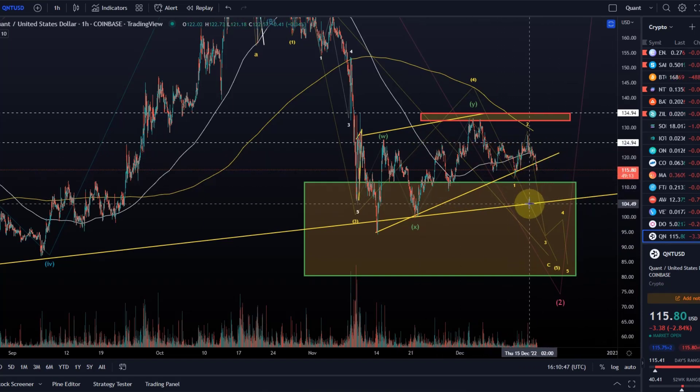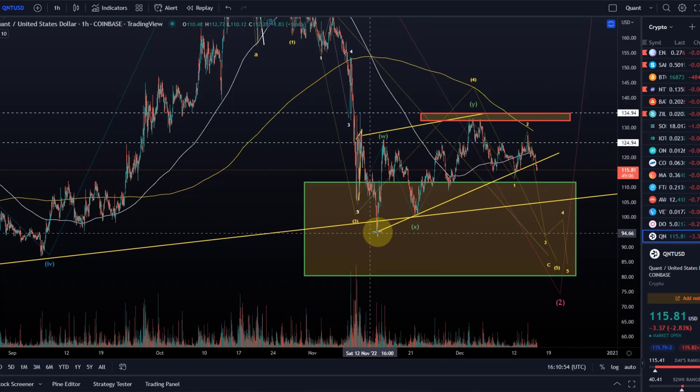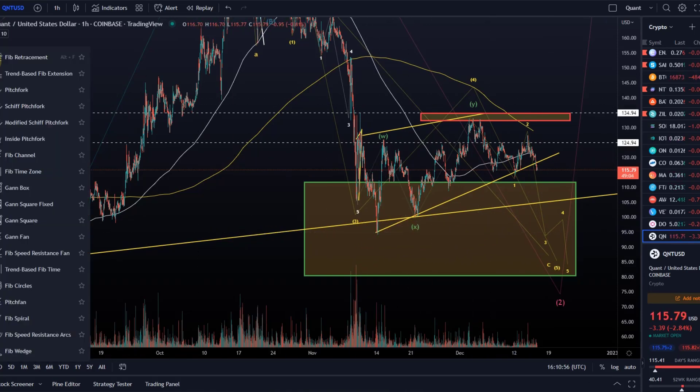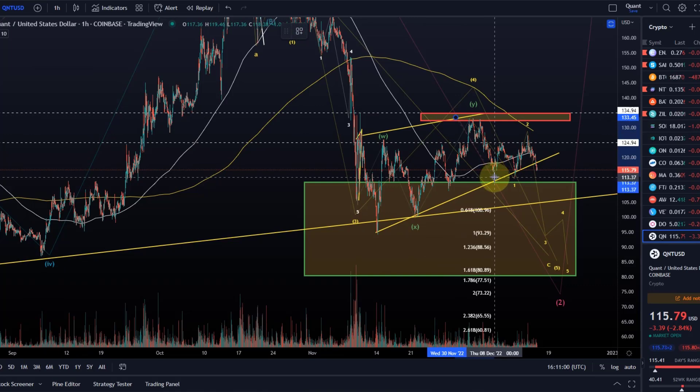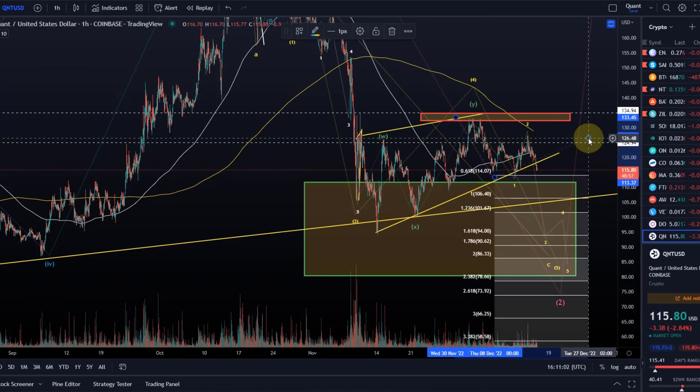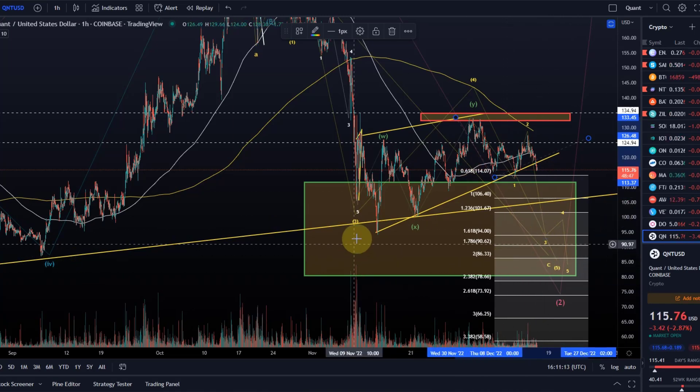There's support here, and then we've got support at this ascending trend line around $104, and when we come down lower, that previous swing low around $94 will provide support as well. If we look at the target for this small wave three, we might be looking at $94–$95 just for that wave three. Then we should see a wave four and a wave five that might take us down actually to that $80 level. It would be quite a strong drop.